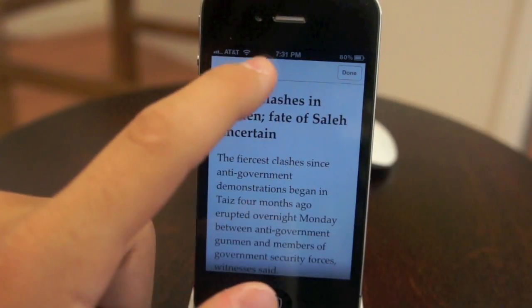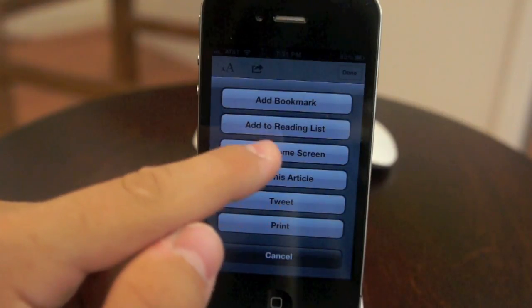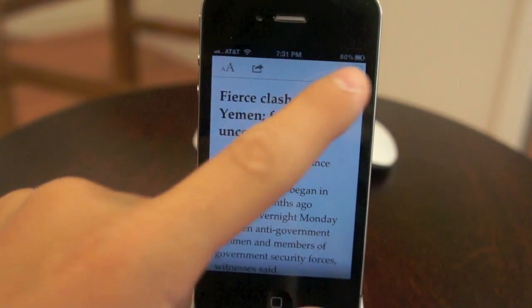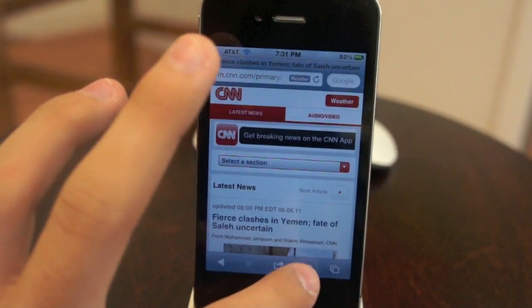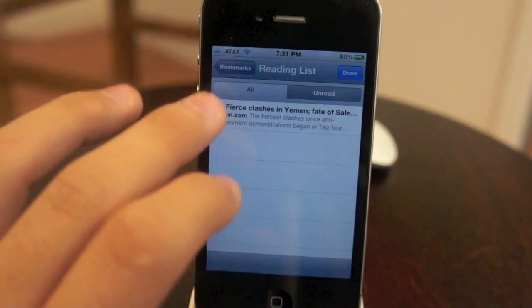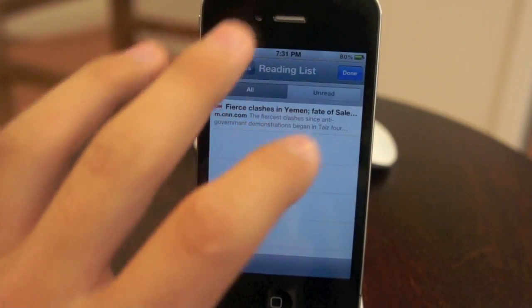Another cool feature is that Apple has added something called the Reading List, which lets you save any kind of web page to read later. This is really useful and is a definite welcome feature.